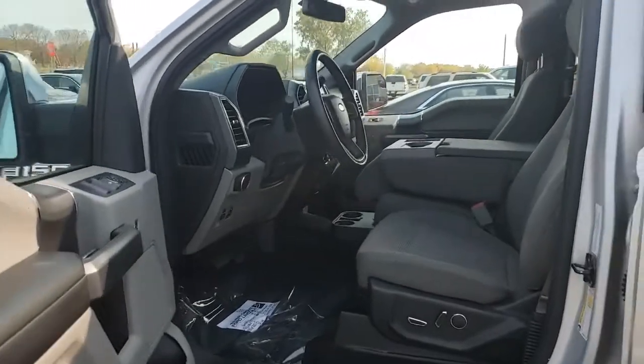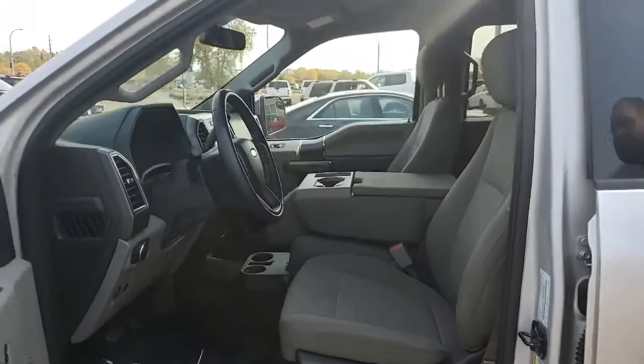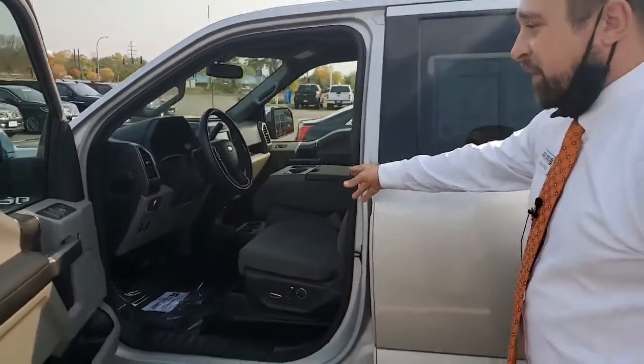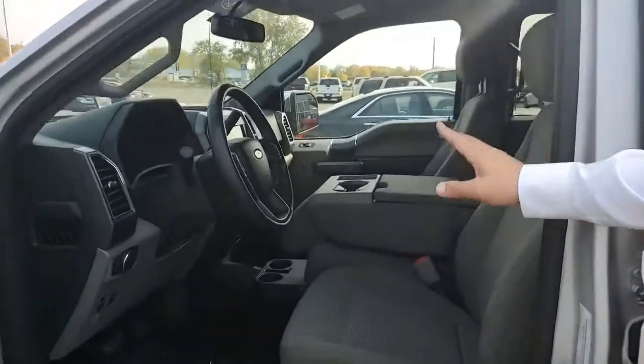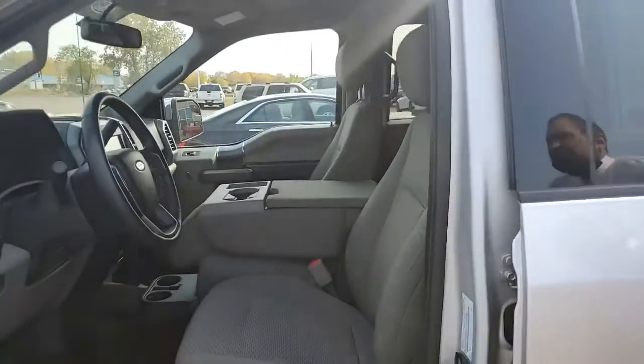Taking a look at the inside, we do have power-adjustable cloth seating, heated seats, USB chargers, cup holders. Nice thing about this one — if you do want to fit six passengers, you can do so. Simply just lift that up; it does go up so you can fit someone right in front there.